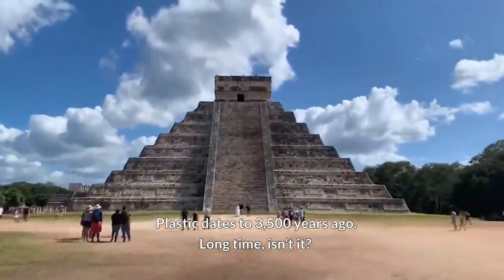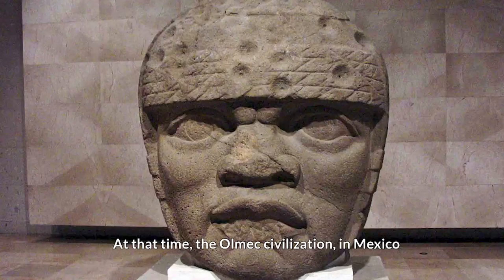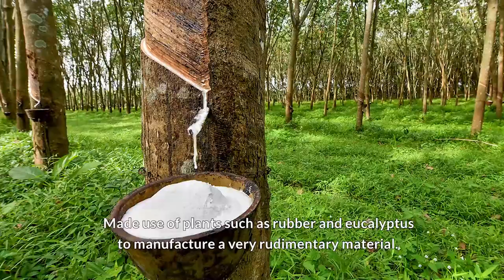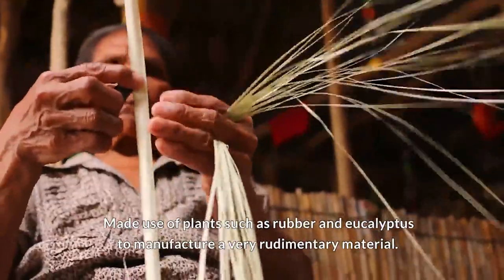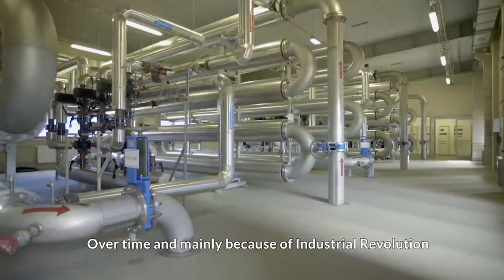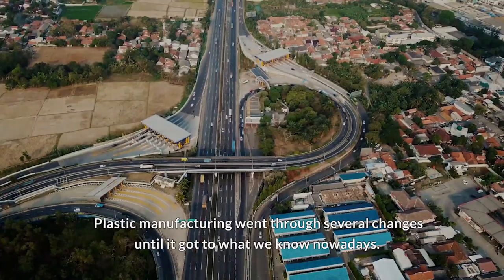Plastic dates to 3,500 years ago. At that time, the Olmec civilization in Mexico made use of plants, such as rubber and eucalyptus, to manufacture a very rudimentary material. Over time, and mainly because of the industrial revolution, plastic manufacturing went through several changes until it got to what we know nowadays.